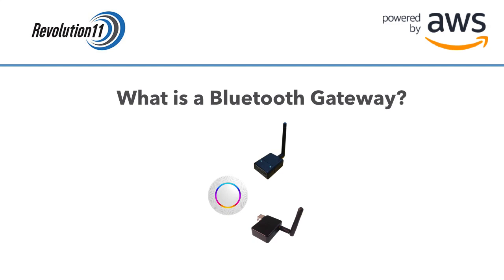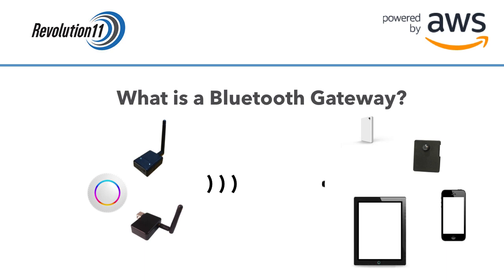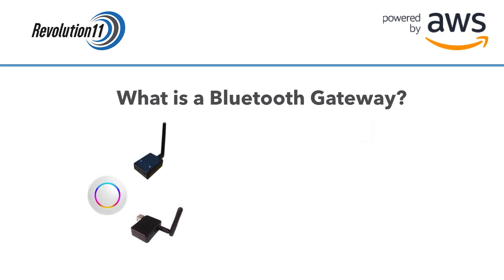A Bluetooth gateway is a device that scans for and captures Bluetooth radio signals. All sorts of devices like beacons, sensors, phones, and other devices can send these Bluetooth signals. The gateway is attached to a network, either via Ethernet or by joining a Wi-Fi network. These gateways can easily be configured to send the captured data to cloud services such as Amazon Web Services.